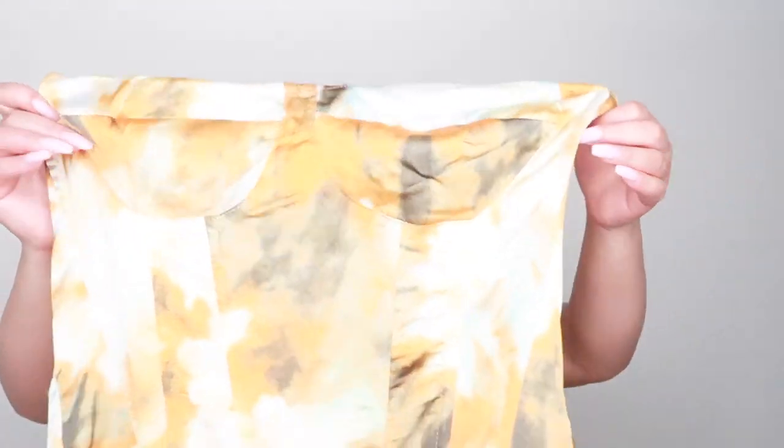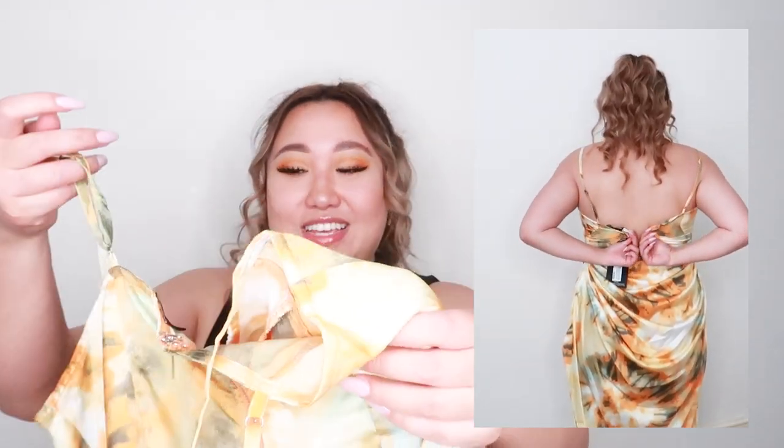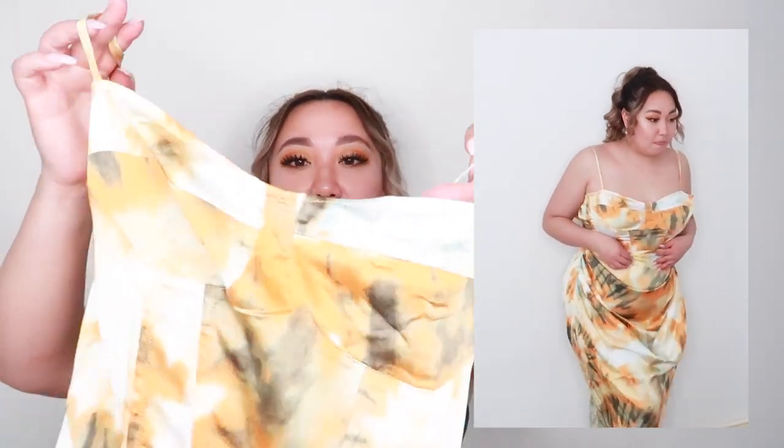Okay, so the first two items are this corset top and the iconic Pretty Little Thing dress that every influencer wears this time of year, around summer. I thought let me try it out and see what the hype is about, but it did not look nice on me — maybe because I'm larger. I couldn't zip the back up and this is in a size 14.